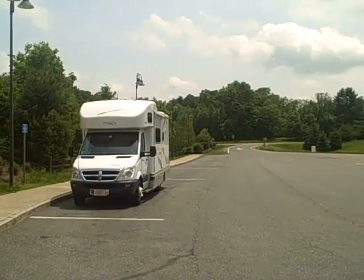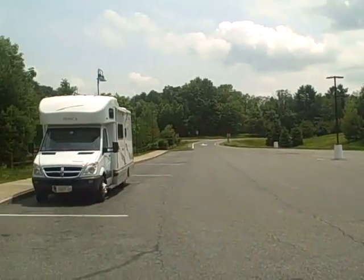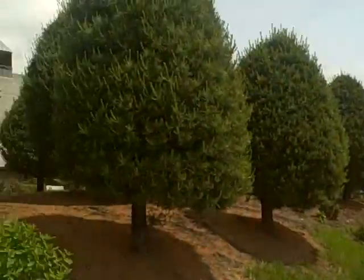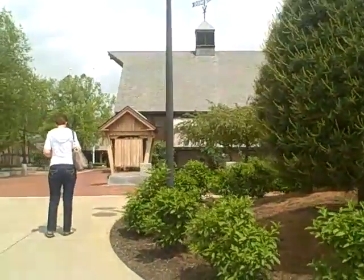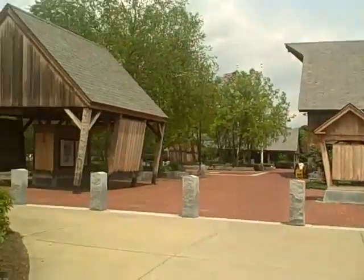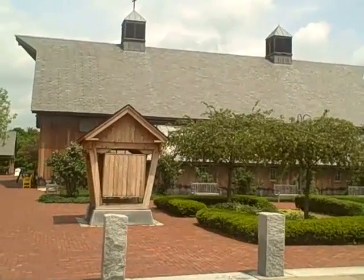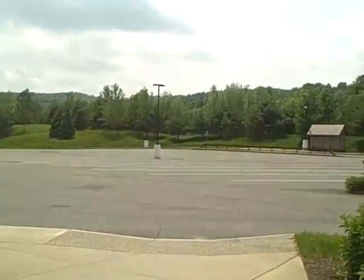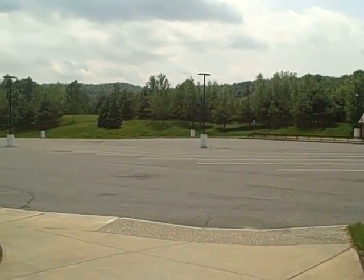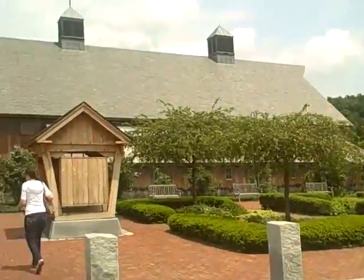If you're looking for one of the nicest RV rest areas you'll find anywhere in the country, it's right here on the Vermont-Massachusetts state line. It's a tourist place with lots of information, and when we go inside you'll be able to see even more. You can see there's ample RV parking, however it's Sunday Memorial Day weekend and it's like we're the only ones traveling right now.